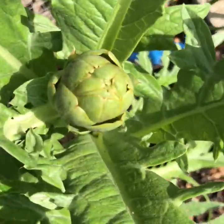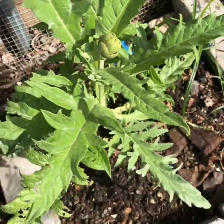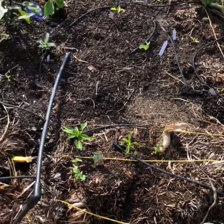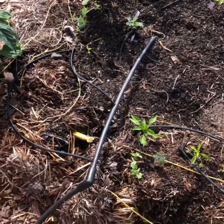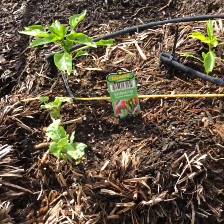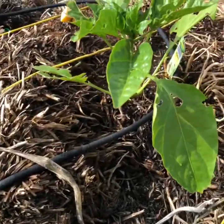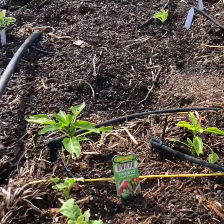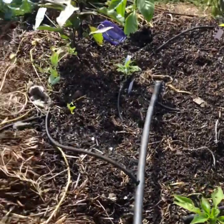Pretty fun. Little artichoke baby — grow, baby, grow. This is my pepper bed. I've got shishito sweet peppers in here. This will be a green bell pepper. And this one is taking some bug damage, so I have to come out here tonight and see who's eating it.